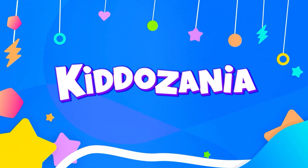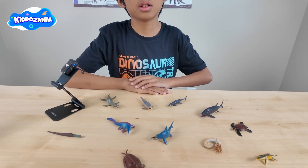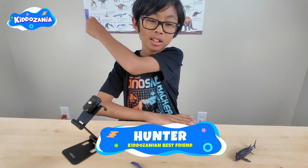You're watching Keto-Zania! Today we're gonna learn some prehistoric sea creatures. Let's go Keto-Zanians!